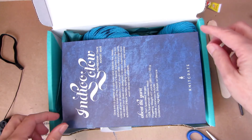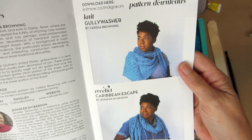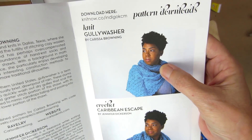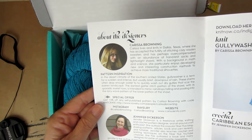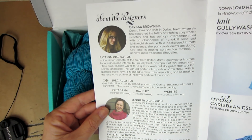Now you might be curious — what did you get, Margaret? Everyone gets kind of different things. Well, let me show you. This is new — it's a booklet! We usually just have a card and have to download our patterns. We have 'Knit Gully Washer' or 'Caribbean Escape,' and both of those patterns are by Carissa Browning and Jennifer Dickerson. They're both beautiful! Look at this — we have a little write-up about each designer. I love this.